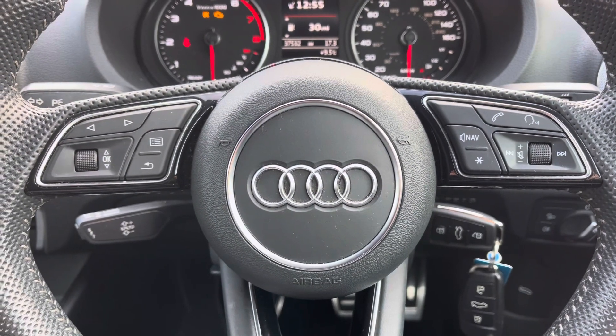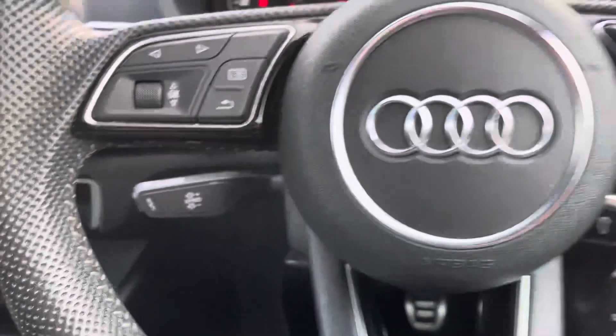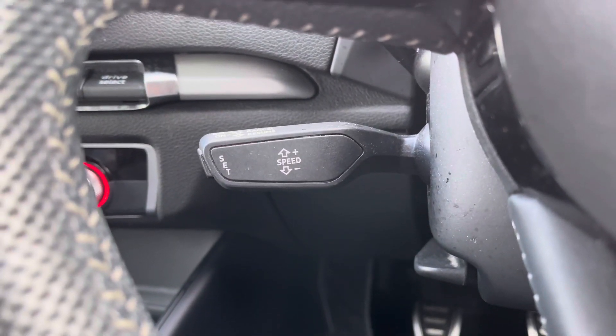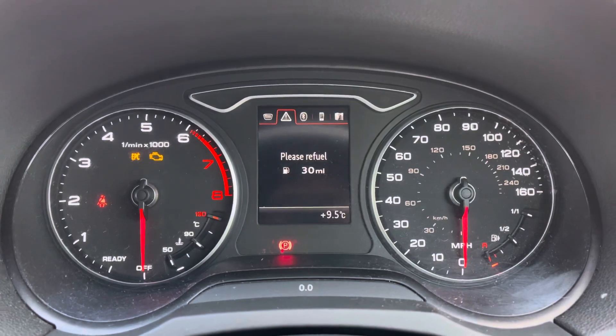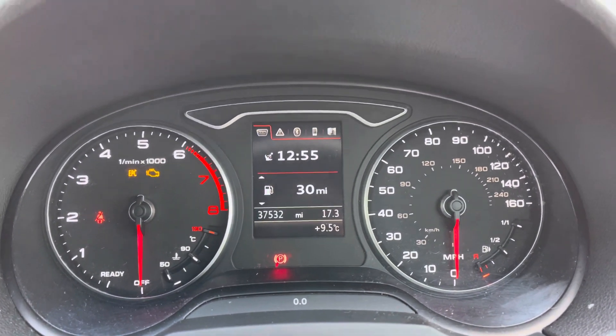Starting with the steering wheel, to the right hand side you've got your media functions and to the left your controls to navigate through the digital driver display. You've also got the cruise control function, great for longer journeys, and behind the steering wheel are the analogue dials with a mini computer in the centre allowing you to view navigation, compass or vehicle information.